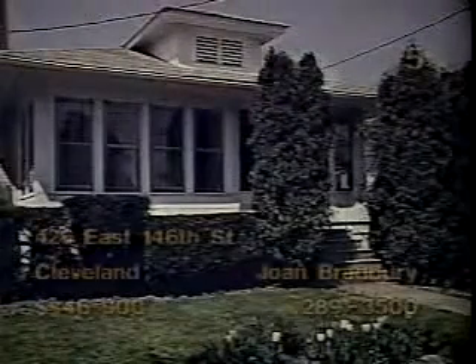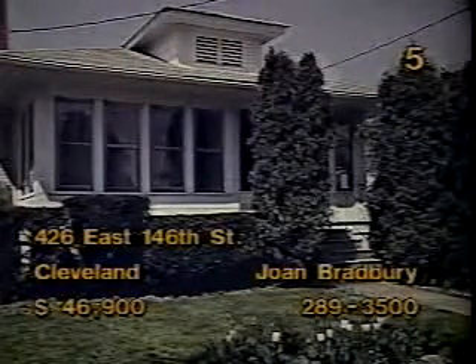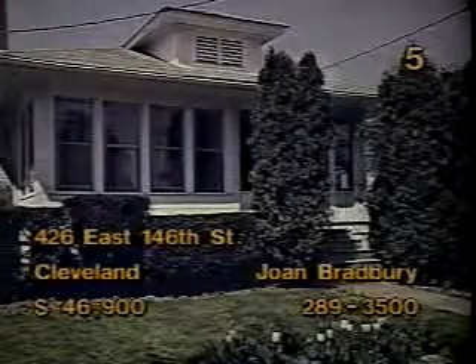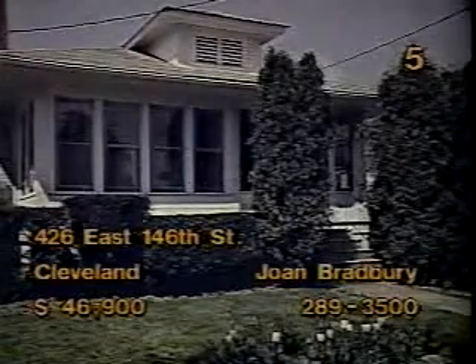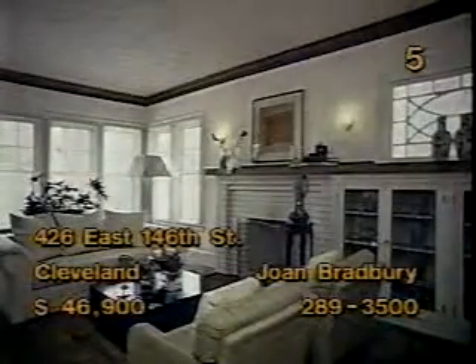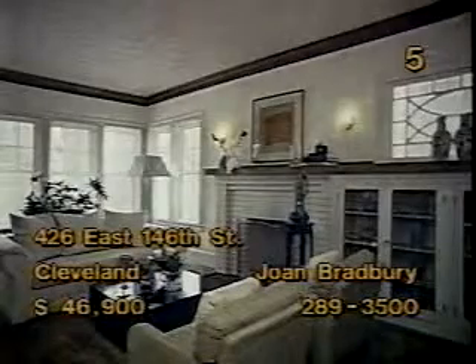Want to live close to downtown? Then take a look at the home at 426 East 146th Street, Cleveland. It has three bedrooms and is priced at $46,900. The large country kitchen features terracotta flooring and a built-in oven and range. Neutral decor extends throughout the home. Levolor window shades add a sophisticated look in the dining room. The living room's refinished fireplace and built-in bookcase fit in nicely with the room's upscale design. Joan Bradbury will be your hostess this afternoon.